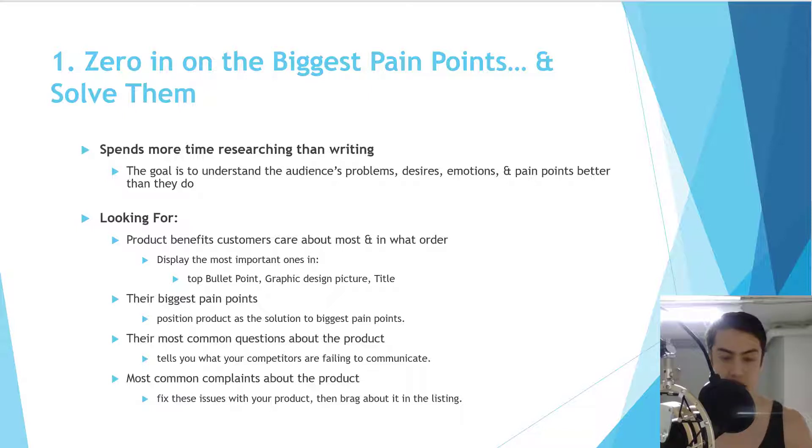You're going to gain a much better understanding of your customer and how to sell to them. What you're looking for: the product benefits customers care about most — use this to write your top bullet points, graphic design images, and title. Also find their biggest pain points so you can position your product as a solution, and note the most common questions and complaints.